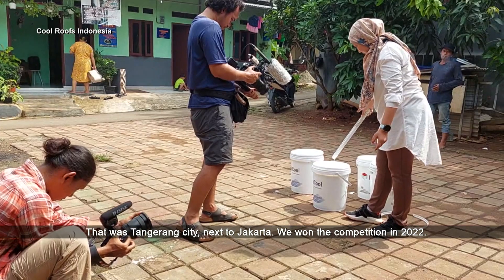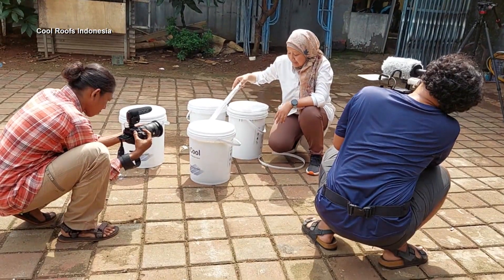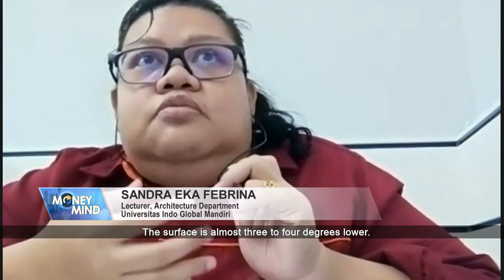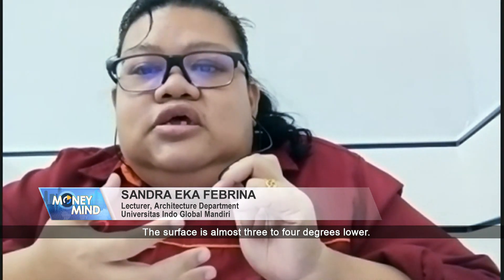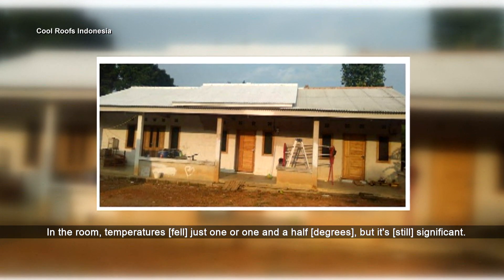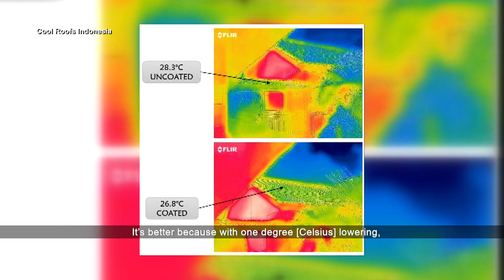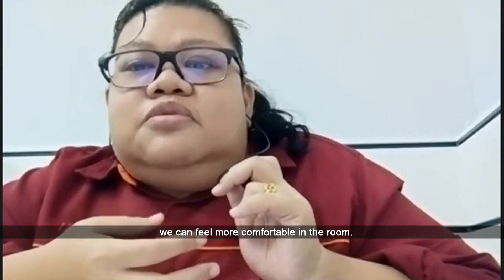In 2022, we needed to set up the startup production. There is a significant drop in temperature — the surface is almost 3 to 4 degrees lower, but in the room temperature it's just 1 to 1.5 degrees. But it significantly makes things better, because with just 1 degree lower, we can feel more comfortable in the room.